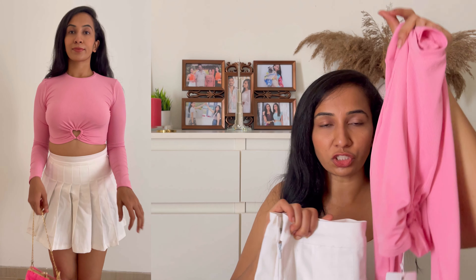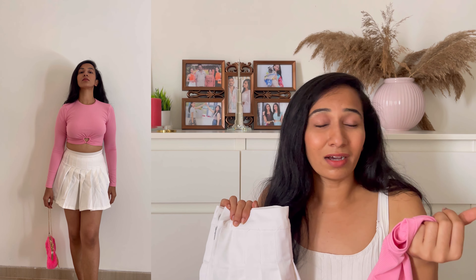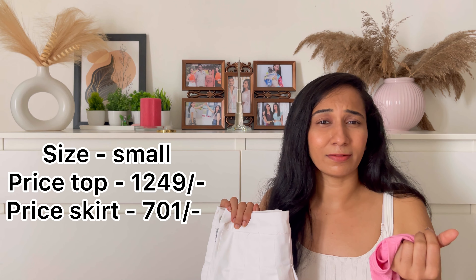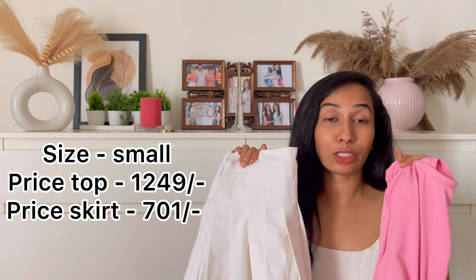These two make such a cute combination. If you're going for birthday parties or birthday events, trust me this looks so cute — it gives you Barbie vibes for sure. You can coordinate with some white or pink bag and a pair of footwear like shoes or boots. It looks absolutely stunning.